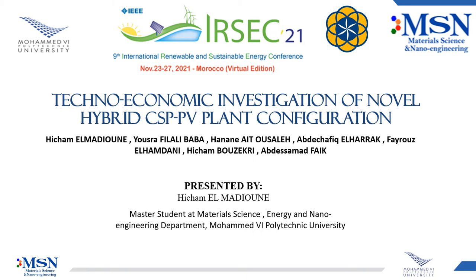Hello everyone, I'm Hisham El-Medion, master's student at Materials Science, Energy and Nano Engineering Department at Mohamed VI Polytechnic University. I'm delighted to present to you today my work entitled Technical Economic Investigation of Novel Hybrid CSP-PV Plants Configuration.